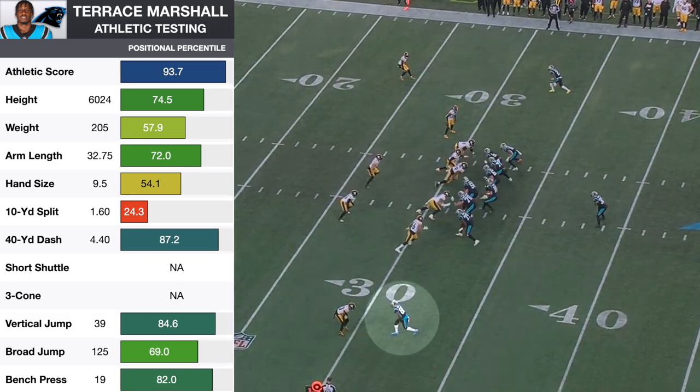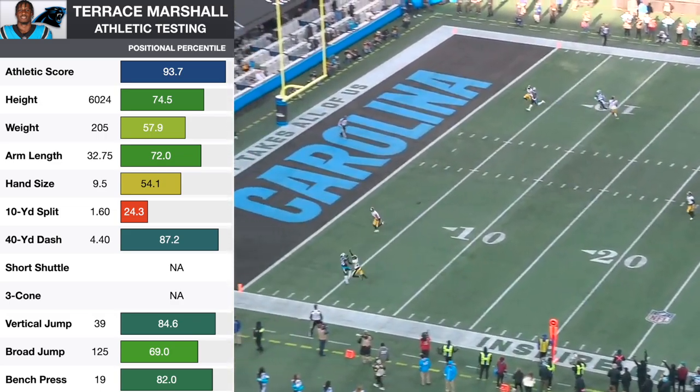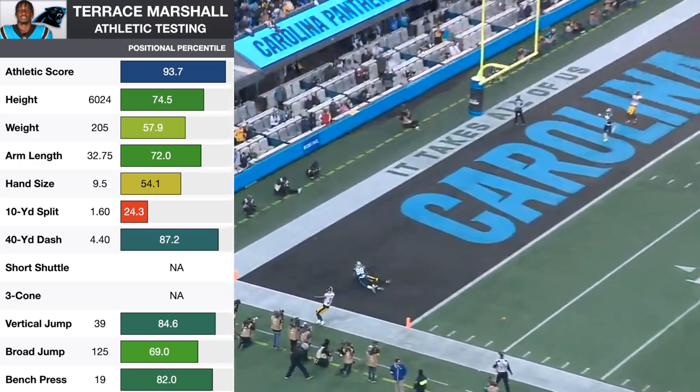At six foot two, Marshall ran a 4.4 flat with a 39 inch vertical jump, so he has elite athleticism and explosiveness to be a big play threat.